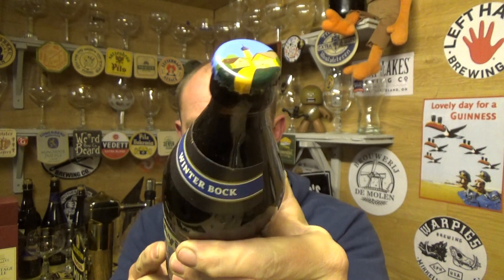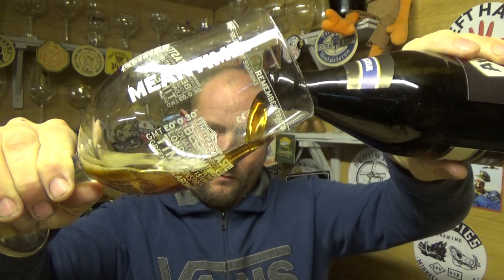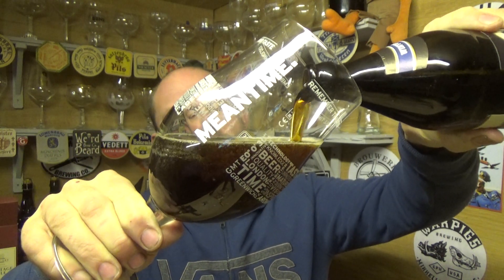Lovely looking cap on that one. So let's go for it, get it out into a glass. Touch of smoke on the opening. I'm guessing it's going to be solid German engineering.